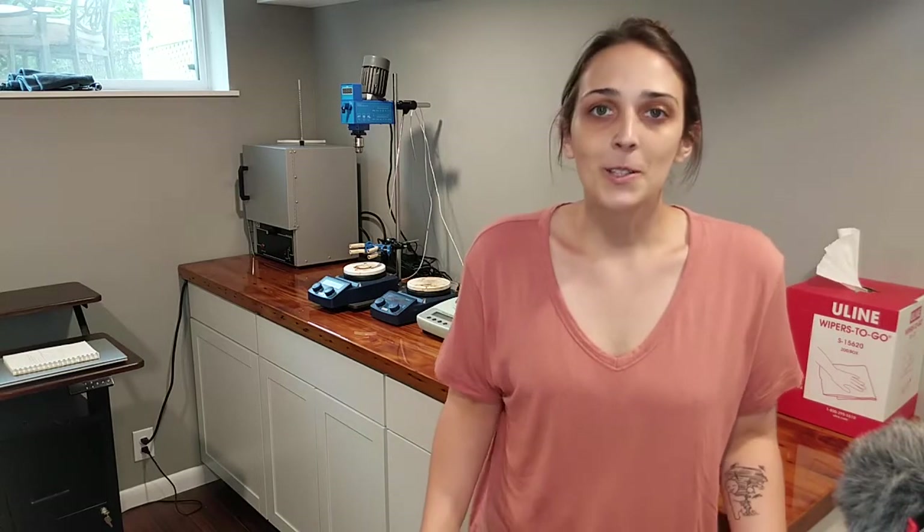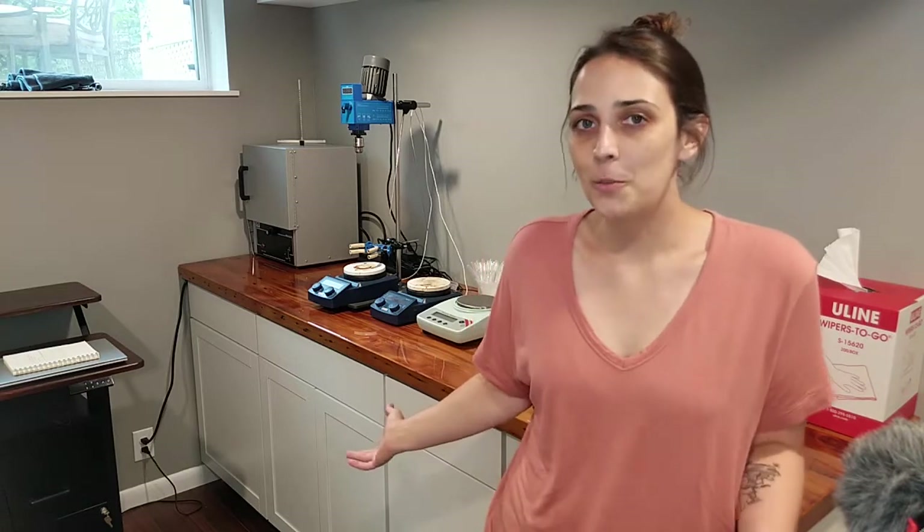So Colleen and I thought it would be really cool to take some time to show you what a cosmetic chemist lab looks like. I'm a consultant in the industry, which means I get to formulate from home, and it also gives me the opportunity to show you guys how you can set up your own labs at home and the equipment you would need to make these products.